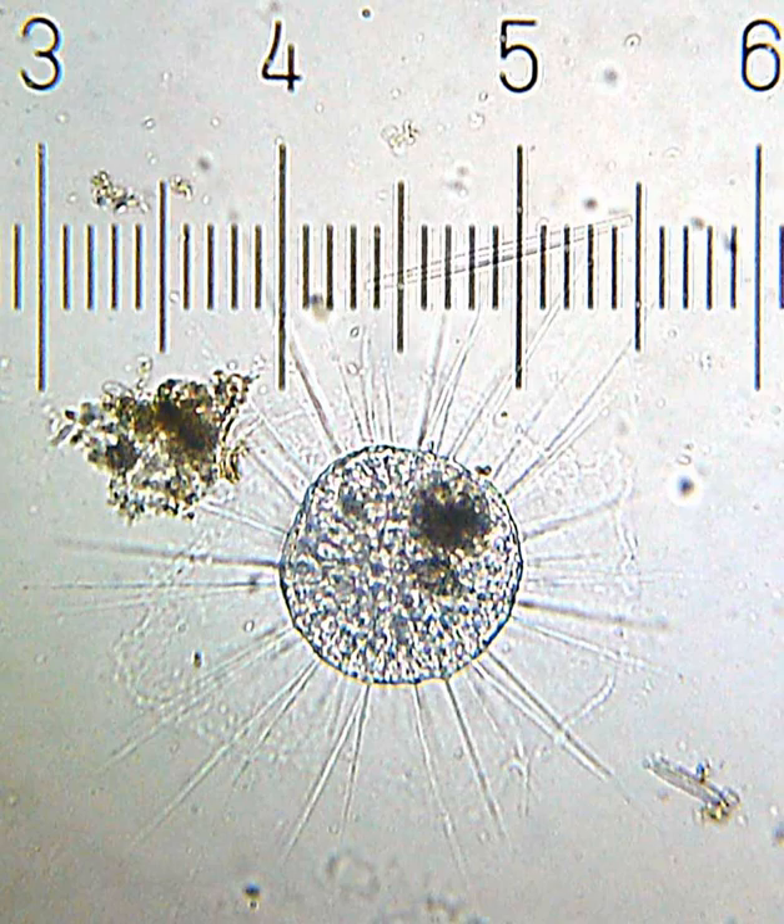The actinophryids are an order of heliozoa. They are the most common heliozoa in fresh water and can also be found in marine and soil habitats. Actinophryids are unicellular and roughly spherical in shape, with many axipodia that radiate outward from the cell body. Axipodia are a type of pseudopodia supported by hundreds of microtubules arranged in a needle-like internal structure. These axipods adhere to passing prey and assist with cell movement, as well as playing a part in cell division and cell fusion.